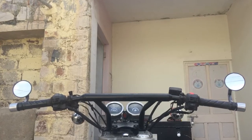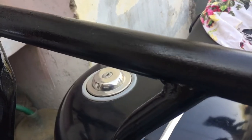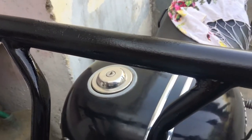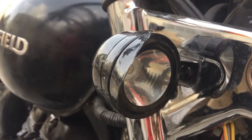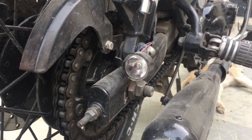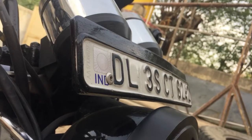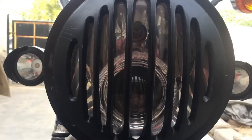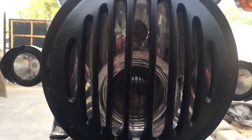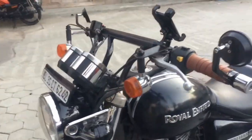I changed the handlebar of my bike as the stock handlebar was damaged due to a minor accident. After that I installed LED projector fog lamps in the place of the indicator assembly. I also installed a strobe light at the back side of my bike and translocated the number plate between the speedometer and headlight.